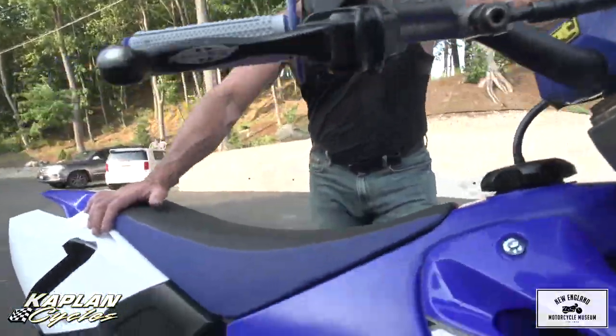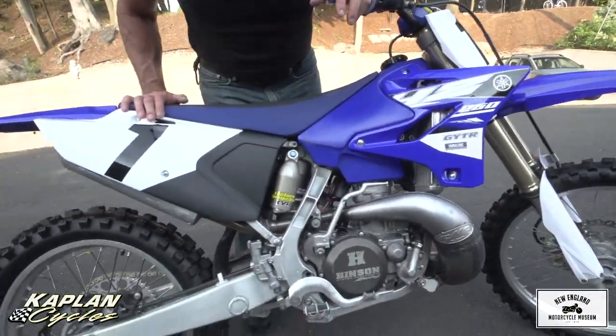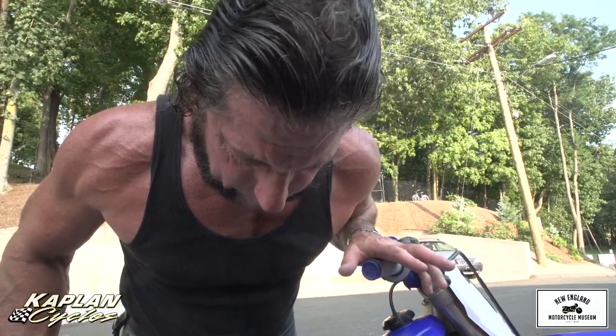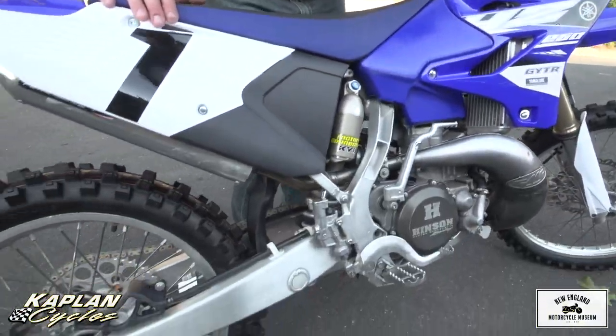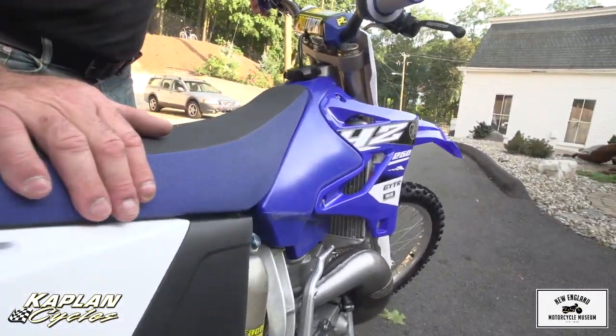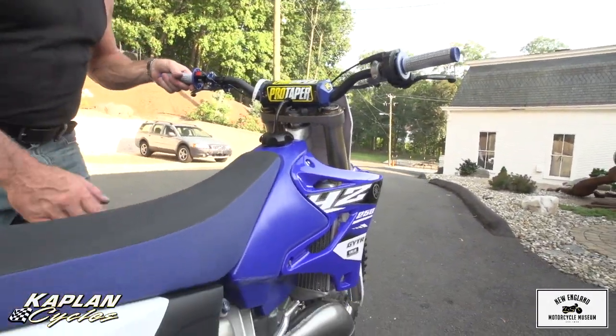The engine has some modifications done to it — I'll go over those with you. There's over $2,200 into the engine. The suspension was done by Factory Connection. It's got the new style graphics and plastics on here, and it's in absolutely perfect condition and ready to go.